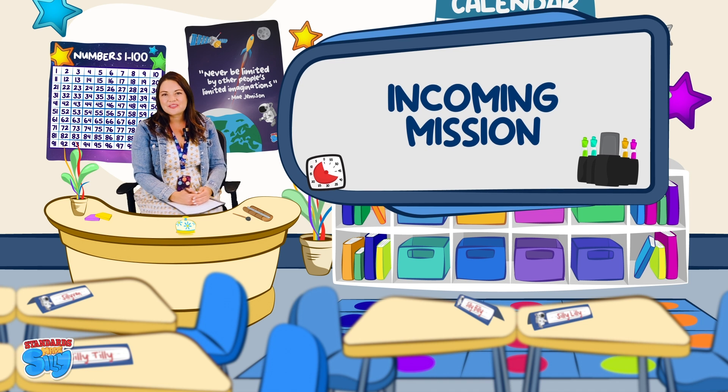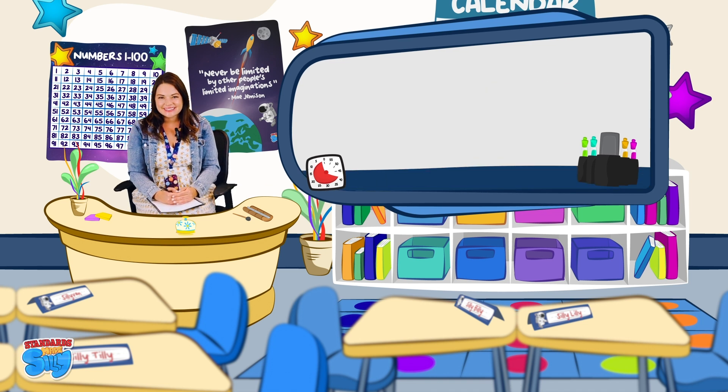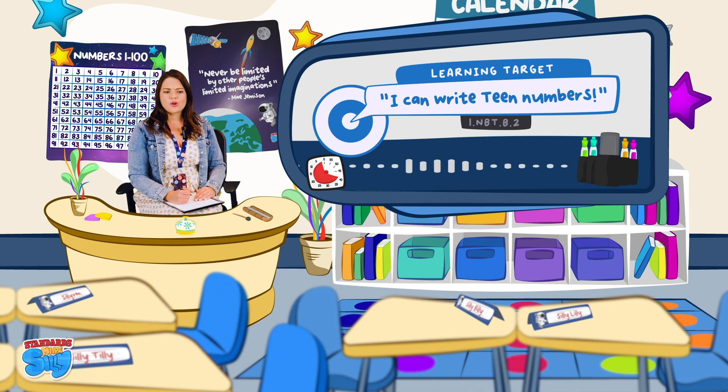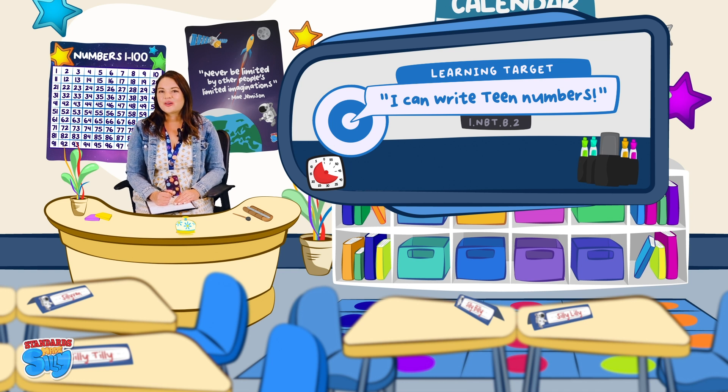Do you hear that? What's that sound? A mission is coming in from outer space! Ms. Sarah, the students are struggling to learn their teen numbers. If you think you could help, please ring the bell to accept the mission. What do you think, kiddos? Should we do it? Let's go!